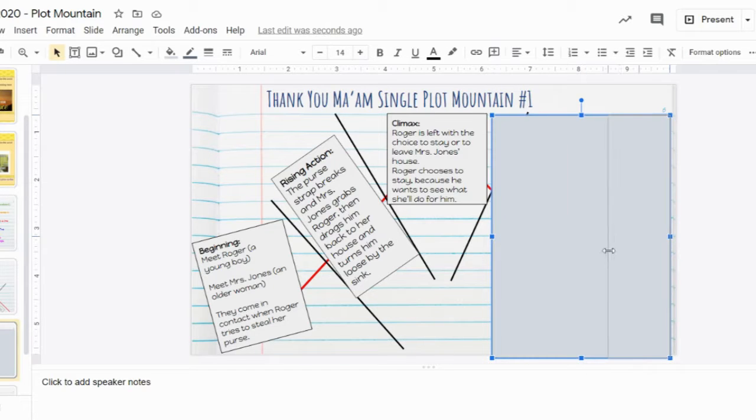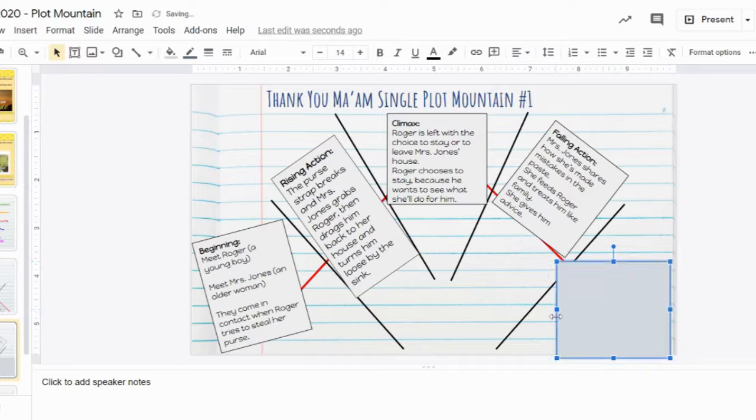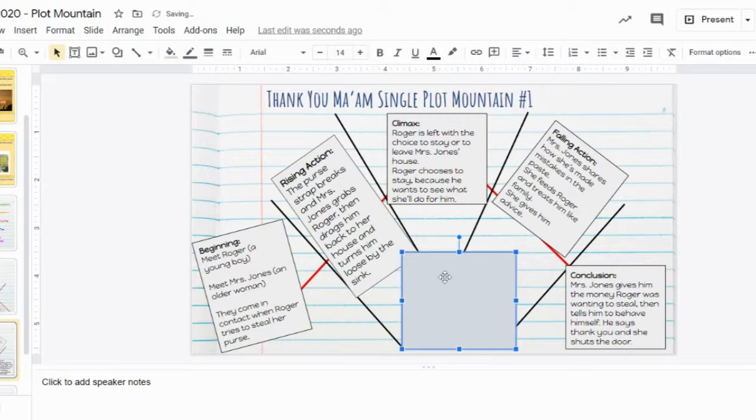That's where we have the falling action. Mrs. Jones shares with him how she's made mistakes in the past, she feeds Roger and treats him like family, and she gives him advice. This is all part of the falling action where they're sitting down together, having a meal, and she's sharing her food, her home, and all of that. In conclusion, she ends up giving him the money he was wanting to steal from her, then tells him to behave himself. He says 'thank you' and she shuts the door — a real final moment.